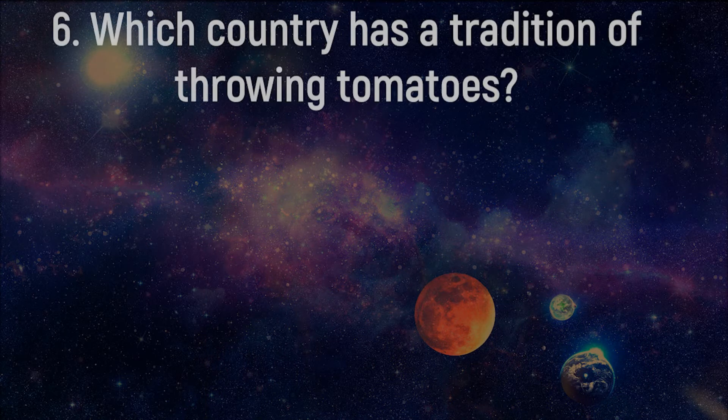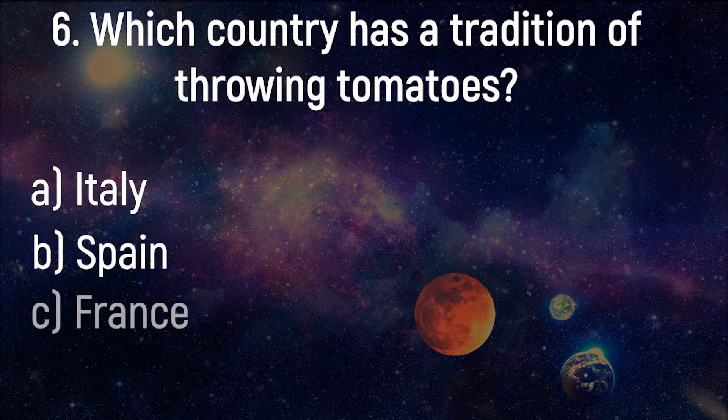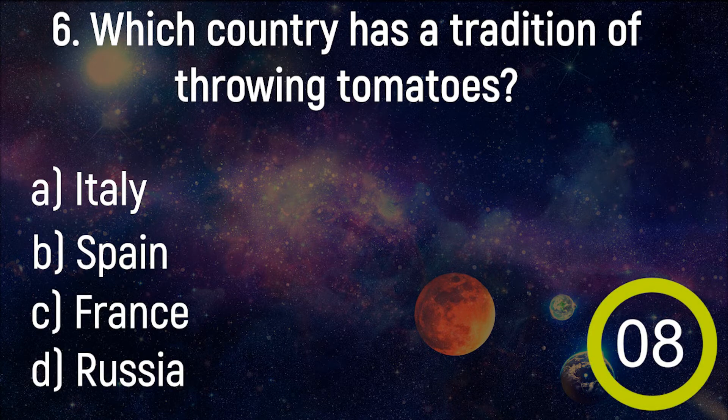Which country has a tradition of throwing tomatoes? Italy, Spain, France, Russia.